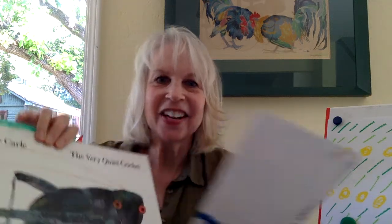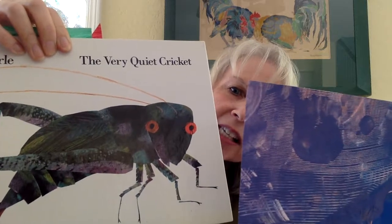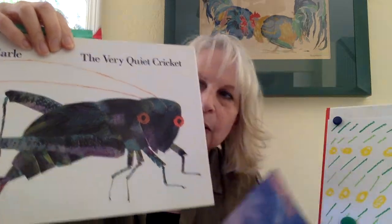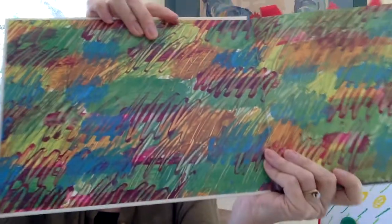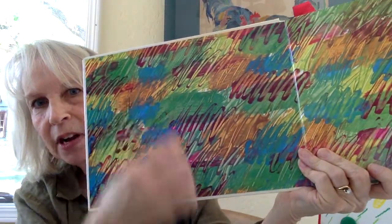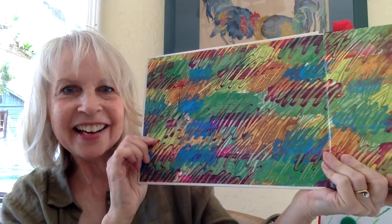One of my favorite stories is The Very Quiet Cricket. Look at that simple paper with just color but with a pattern going through it, maybe made with a fork. And look at how his end papers look in books. You can take the end of your paintbrush and just go through the paint, spread it around like that, and that's how you get that look.